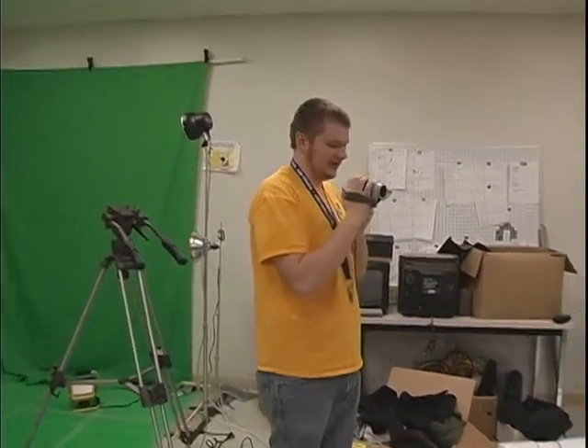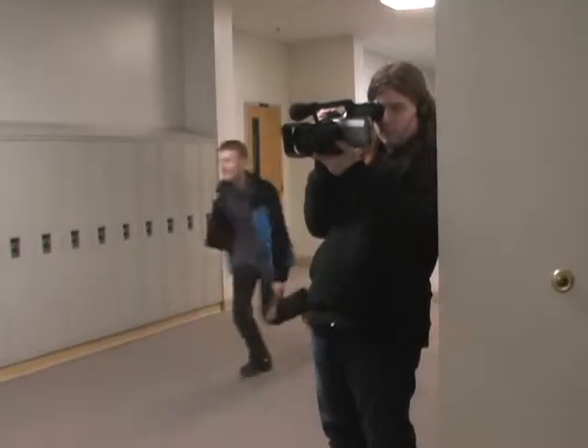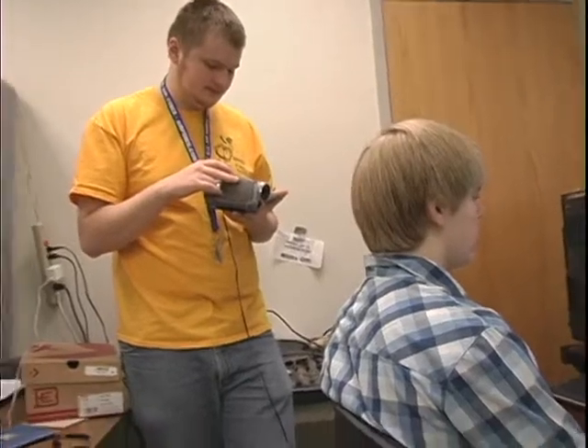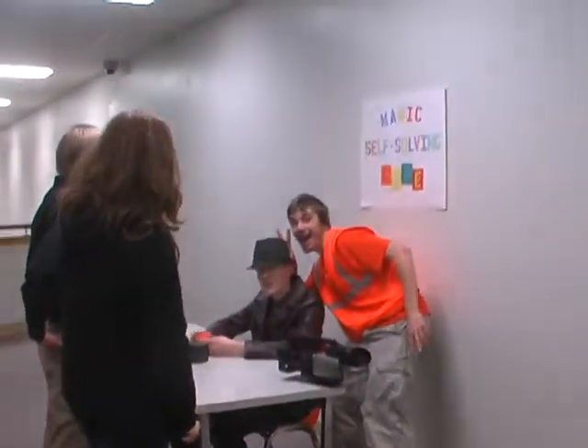We record everything that the club does that day. We record shooting projects. We also record people editing, and any other interesting or funny activity.